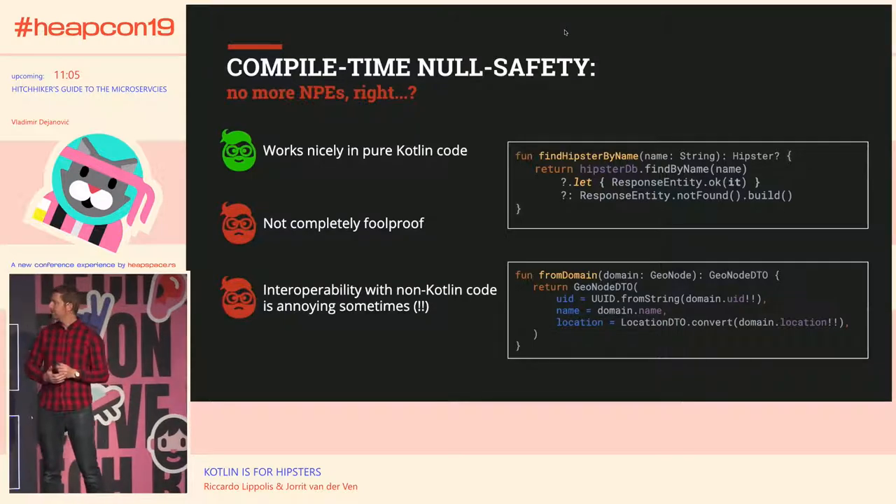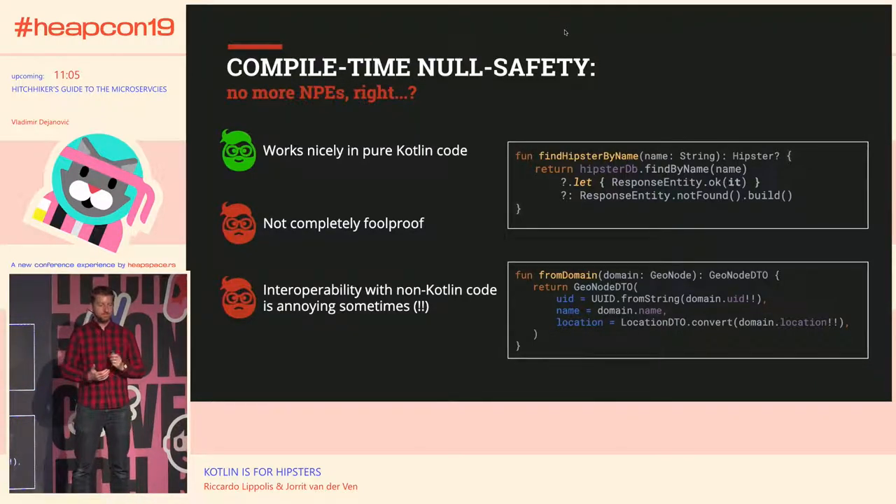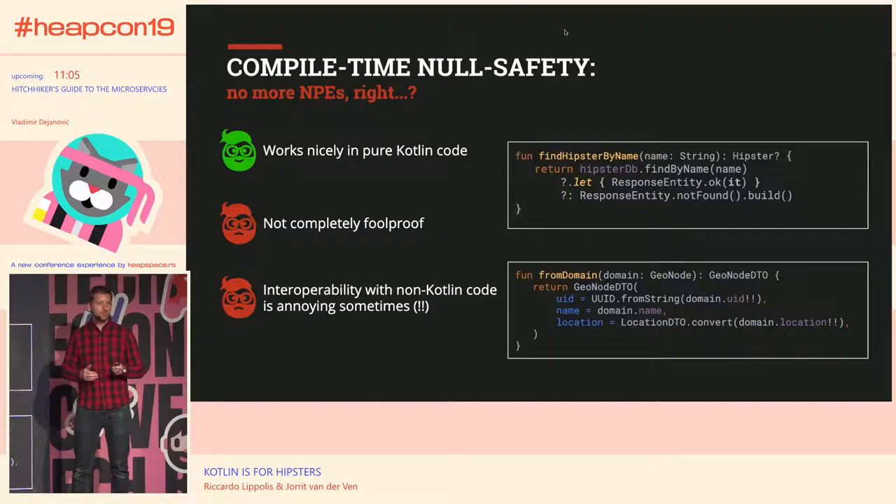Let's get started with the first pro of Kotlin: compile-time null safety. When we got Java 8, they gave us Optionals and lambdas, and Optionals promised no more null pointer exceptions. But actually, I think they made it worse — now you have three options when you call a method: an Optional with a value, an empty Optional, or still null, because the compiler still allows that.